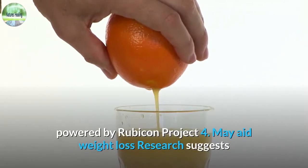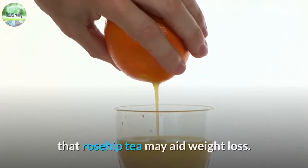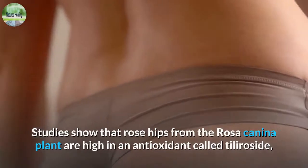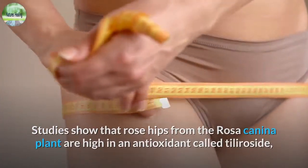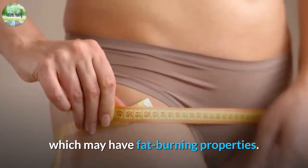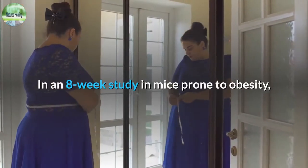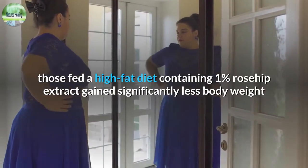4. May aid weight loss. Research suggests that rosehip tea may aid weight loss. Studies show that rose hips from the Rosa canina plant are high in an antioxidant called tiliroside, which may have fat-burning properties.